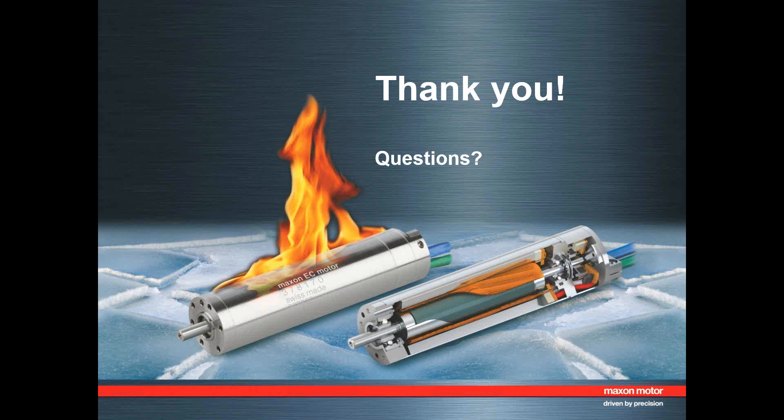Thank you for that informative webinar and thanks to all participants today. Thanks also to our sponsors, Maxon Motor AG and Electromate. Please visit motioncontrolonline.org for motion control resources, including recordings from past webinars and upcoming webinar schedules. This webinar has been recorded and an email with a link to the recording will be sent to you within the next 24 hours. Thank you to our presenters and everyone for listening. Have a great day.